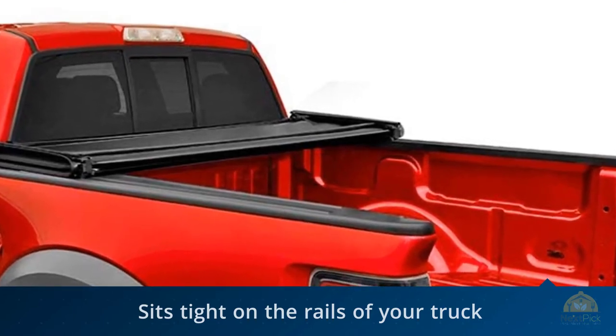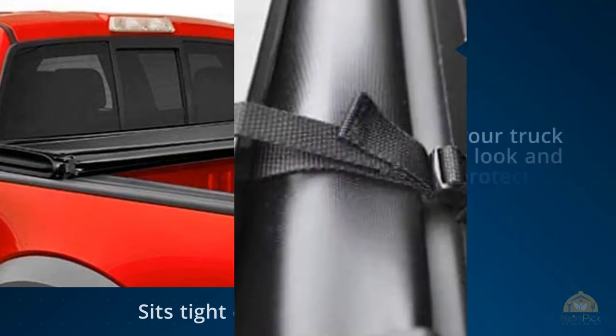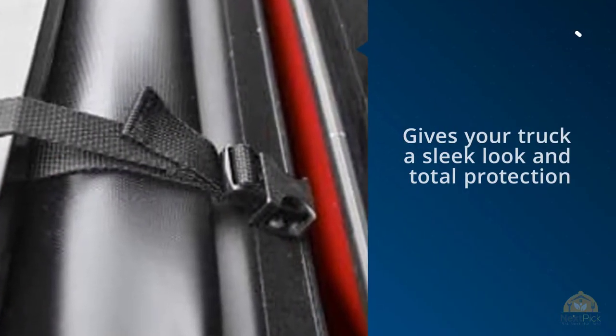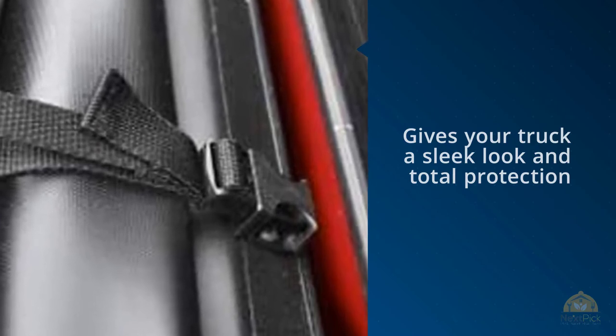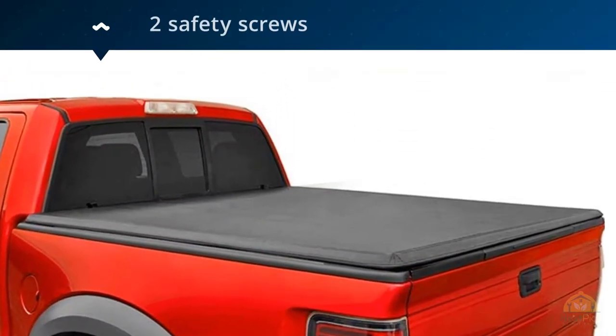MaxMate's trifold truck bed tonneau cover sits tightly on the rails of your truck bed and seals this compartment completely. You can operate this cover with just one hand. Furthermore, there are two safety screws to additionally secure the cover. Two buckle straps are also provided to secure the cover when you drive with an open truck bed.